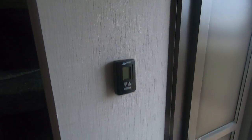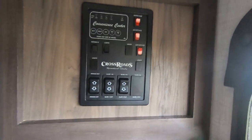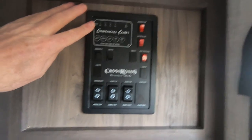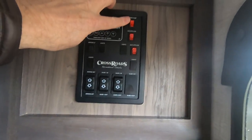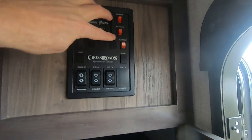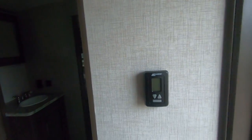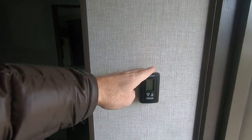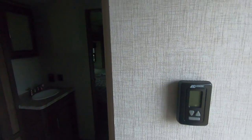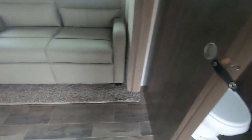My name is Dave Cassler, Paul Sherry RVs. Here's the control panel with all your fluid levels, your water pump, and your water heater — you can go gas and electric. Your slide switches, your awning, and more storage here. I don't mean to yell, but I get excited! A digital thermostat for the air conditioning, furnace, and fan. Flush room slide-out.